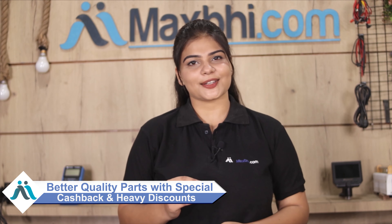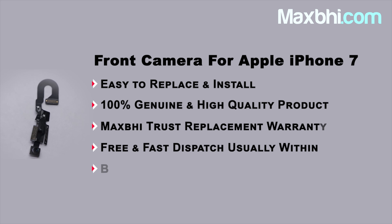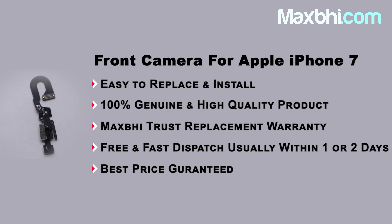MaxBee.com has been delivering phone parts to over 1000 happy customers over the past 6 years. So don't wait — order now and enjoy special cashback and heavy discounts. Thanks for watching. MaxBee.com offers the best quality parts for your phone.